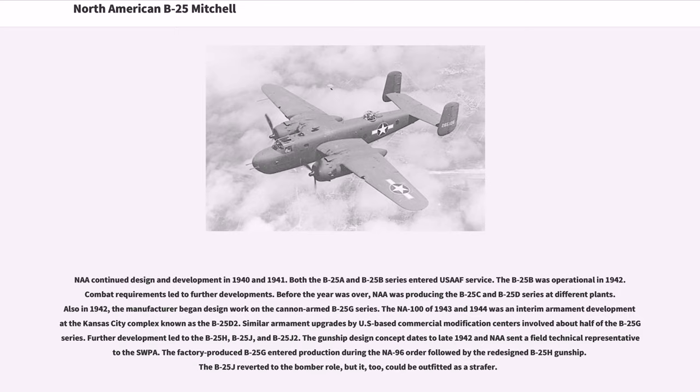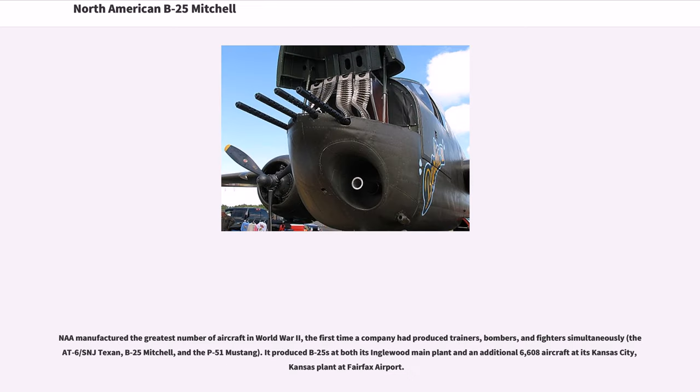The gunship design concept dates to late 1942. The factory-produced B-25G entered production during the NA-96 order, followed by the redesigned B-25H gunship. The B-25J reverted to the bomber role but could also be outfitted as a strafer. North American manufactured the greatest number of aircraft in World War II — the first time a company had produced trainers, bombers, and fighters simultaneously: the T-6 SNJ Texan, B-25 Mitchell, and the P-51 Mustang. It produced B-25s at its Inglewood main plant and an additional 6,608 aircraft at its Kansas City, Kansas plant at Fairfax Airport.